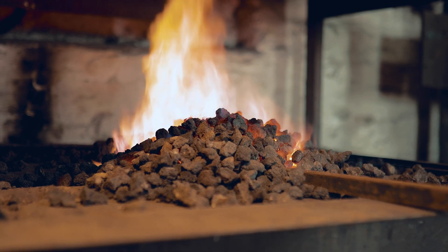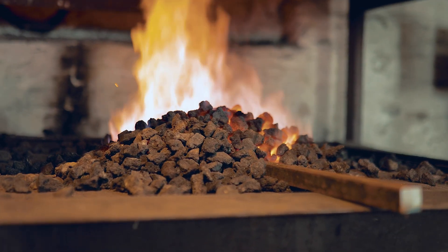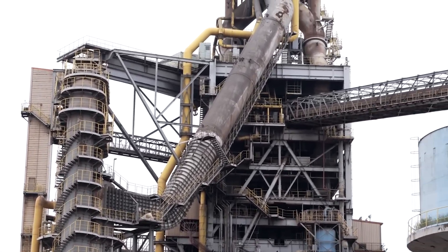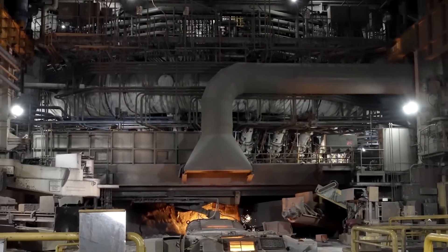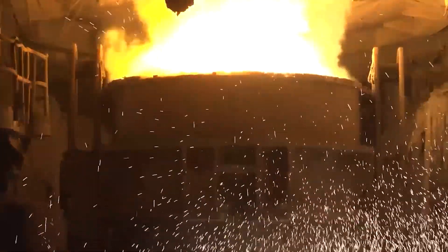These three materials — iron ore, coke, and limestone — are carefully measured and layered into the top of a towering structure: the blast furnace. Some of these furnaces can reach over 30 meters in height, operating continuously for years at a time. Inside the furnace, hot air is blasted in from the bottom at temperatures exceeding 1500 degrees Celsius.